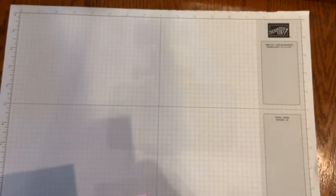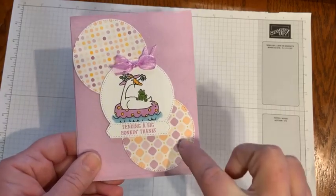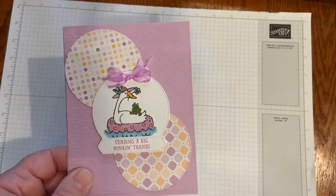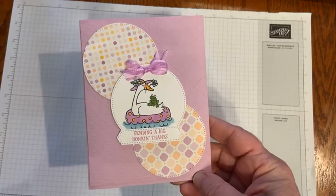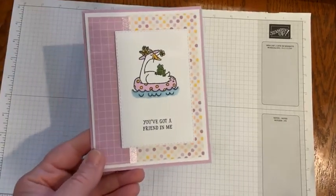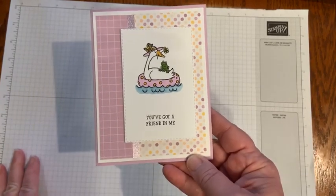Then I switched to a different designer series paper. The Dandy Designs 12x12 designer series paper is free with a $100 order. These are two of the papers in there. I colored the goose in her little inner tube in the water — 'Sending a big honk and thanks.' And then here's the last one in the packet, also using Dandy Designs with a little bit of Fresh Freesia glimmer paper. Super cute.